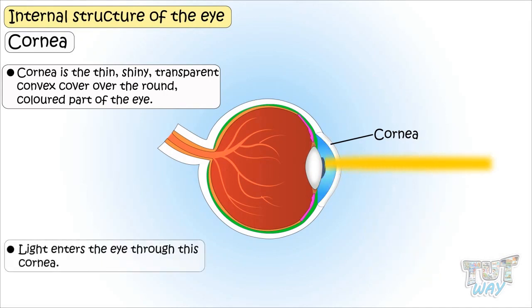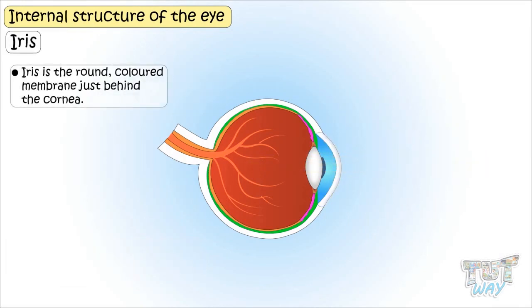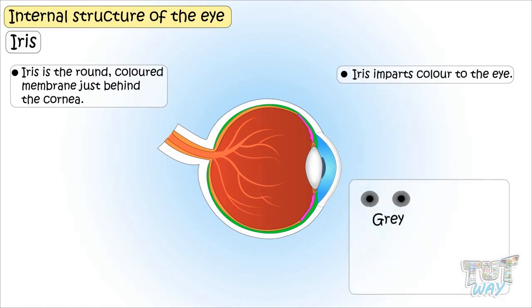Light enters the eye through this cornea. Iris is a round, colored membrane just behind the cornea. It's the iris that imparts color to the eye — it can be gray, brown, black, or blue.